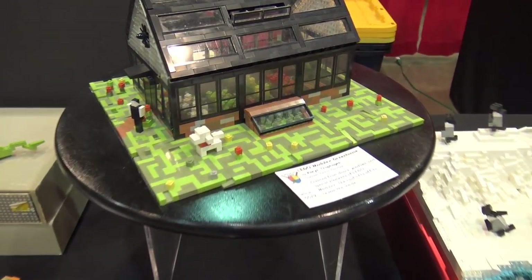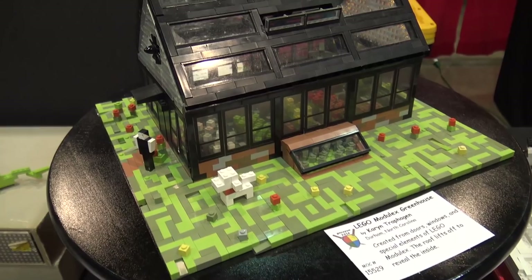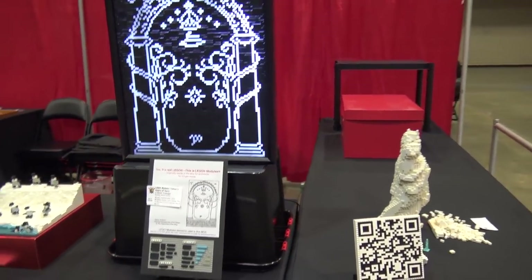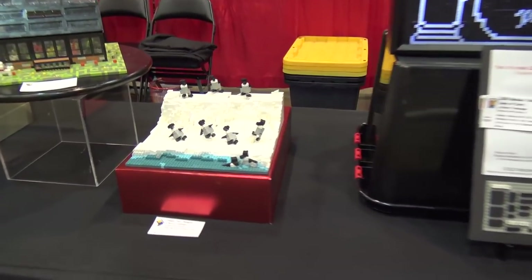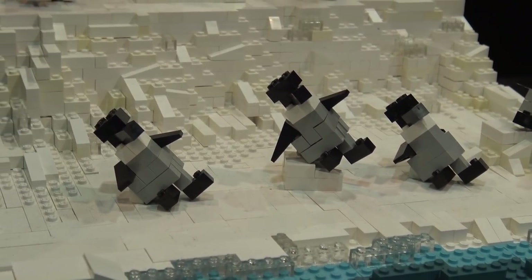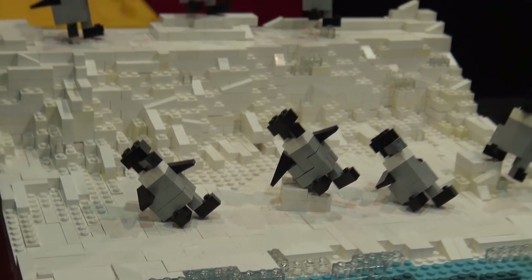If you haven't checked out Modulex before, I'd encourage you to take a second look — look it up online; there are all sorts of cool things that builders have done with it over the years. That finishes off all of the builds here at Brickfair Alabama. I hope you enjoyed the look around the entire convention floor — we tried to talk about as many builds as we could in depth and show as much as possible. Definitely look for more in-depth videos on a lot of these builds throughout the rest of the coverage.